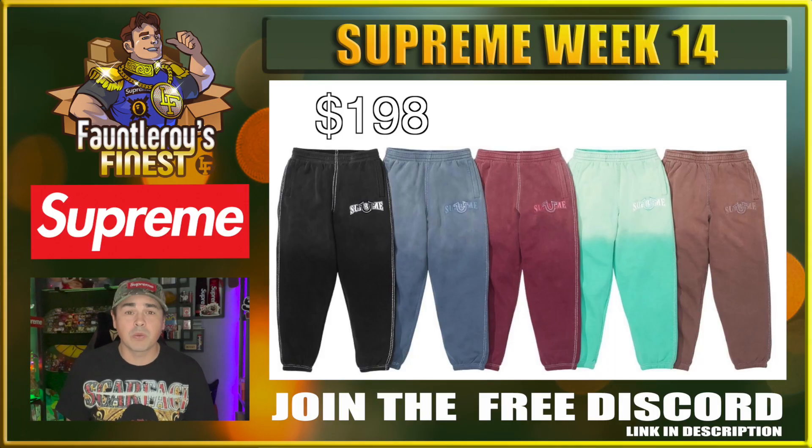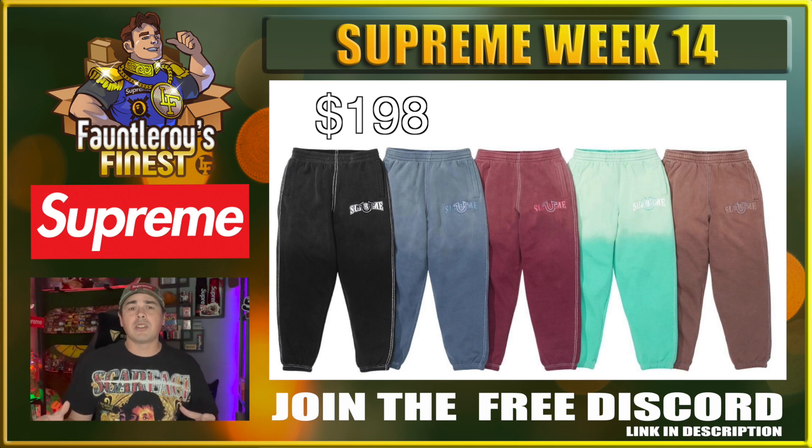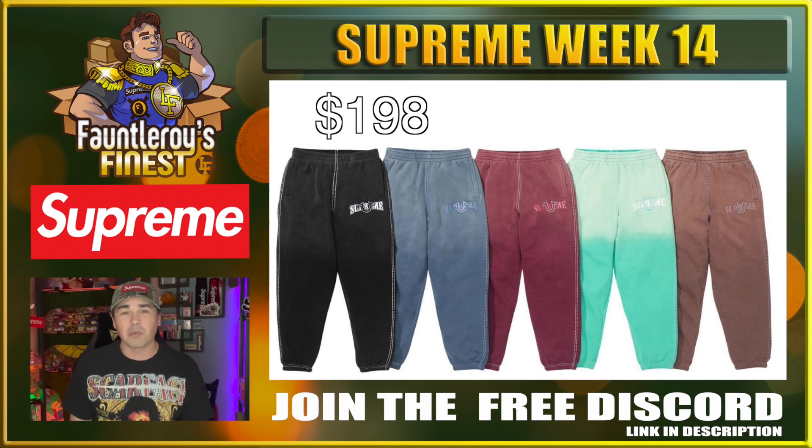Next up we have the True Religion sweatpants. The retail on these looks to be about $198 estimated — that's really steep for sweatpants. These are most likely going to be personals. The True Religion blanks must cost more than the Supreme blanks because they're always a hefty amount more than what they normally would be.